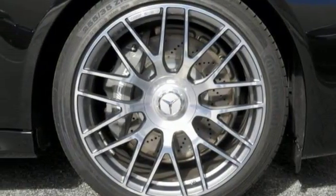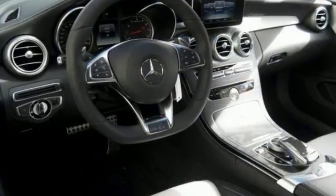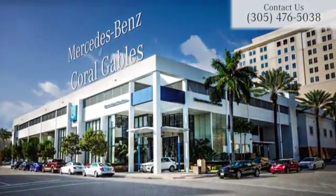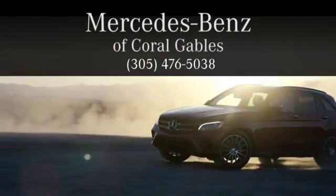This Mercedes-Benz won't be here for long. Come in for a test drive. At Mercedes-Benz of Coral Gables, we look forward to your visit and deliver excellence at every mile.